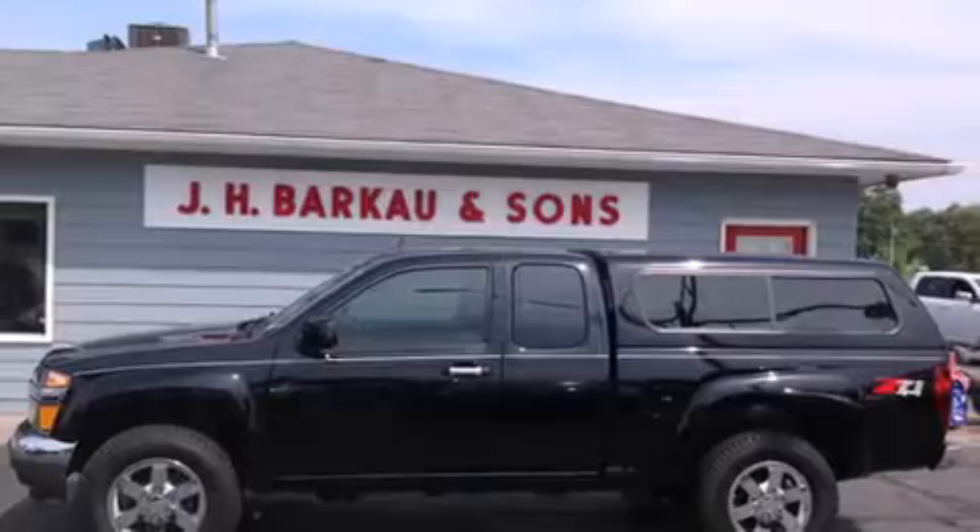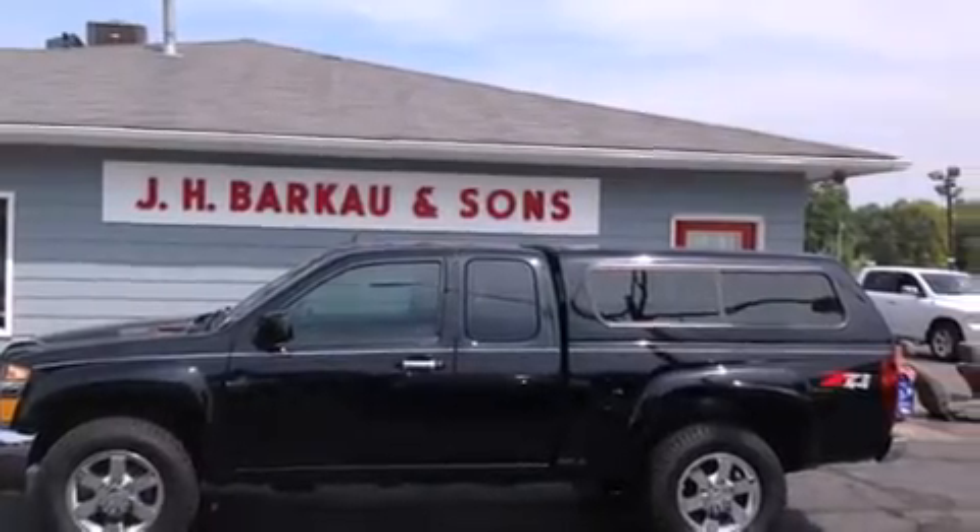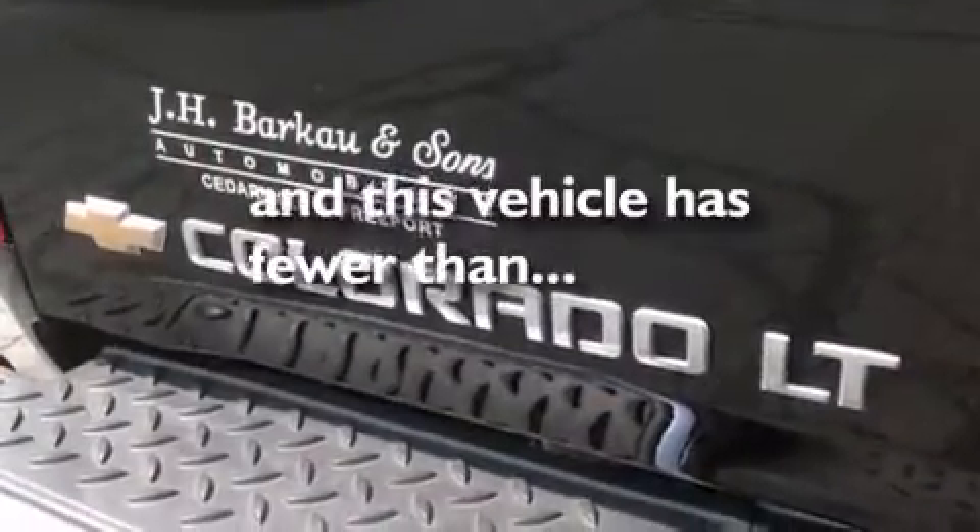Air conditioning, cruise control, 17-inch wheels, and this vehicle has less than 25,000 miles.